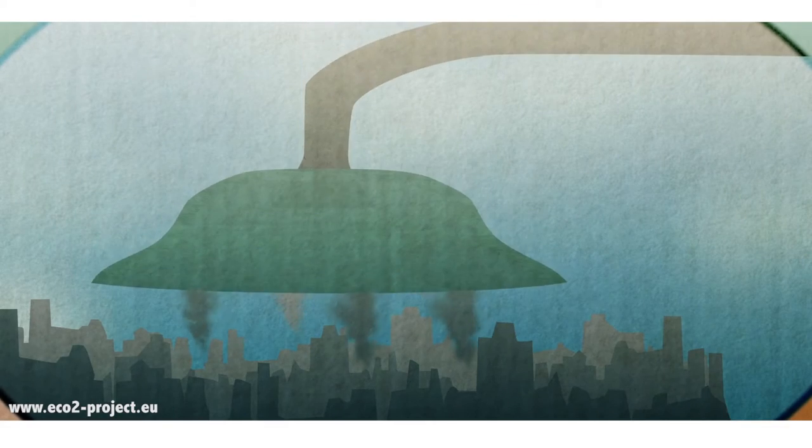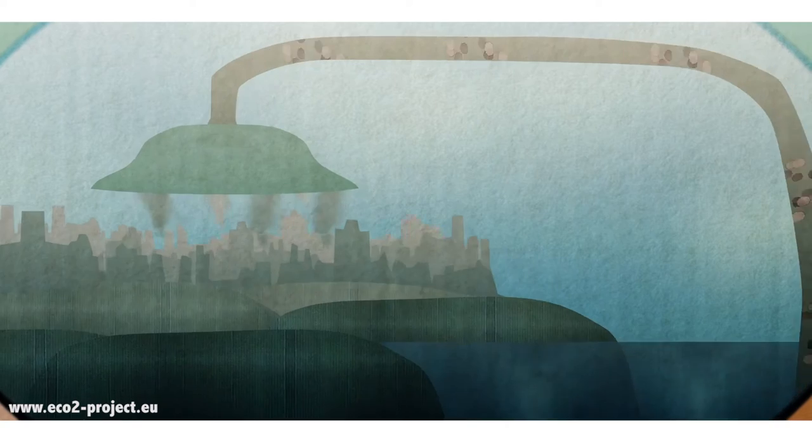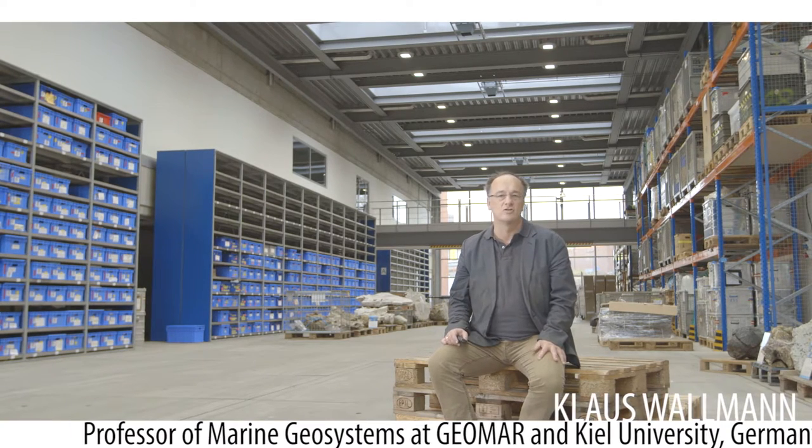Here we take the CO2 we produce from our industries and pump it deep beneath the sea floor. My name is Klaus Weilmann, I'm a marine geologist and now we're going to talk about carbon capture and storage. The first project implemented to store CO2 at an industrial scale is Sleipner.